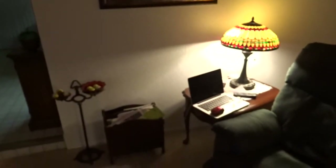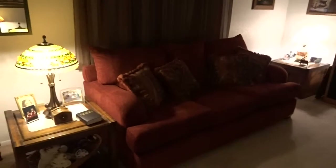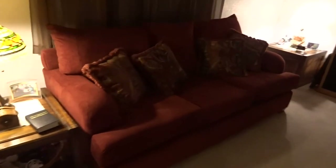We vacuumed today, cleaned the cabinets, dusted those, and dusted the lamp. Actually that lamp was in our master bedroom and we put it out here, and the lamp that was there we moved over by the recliner — that worked out very well.